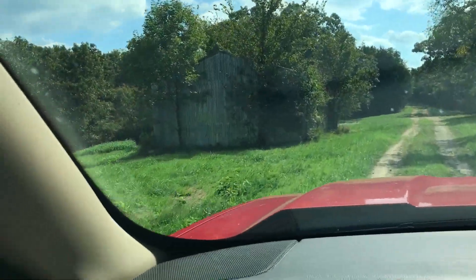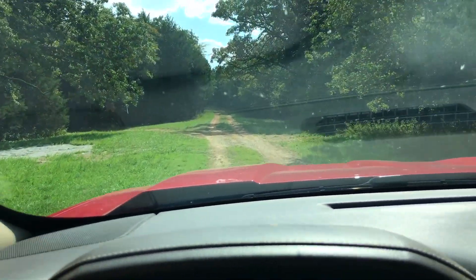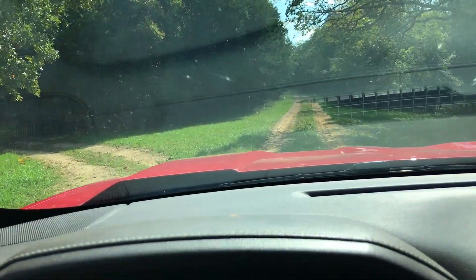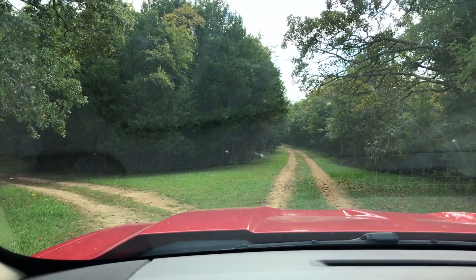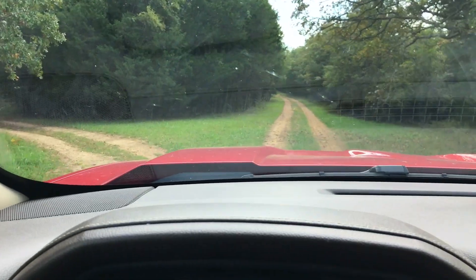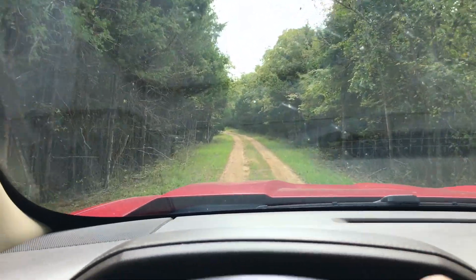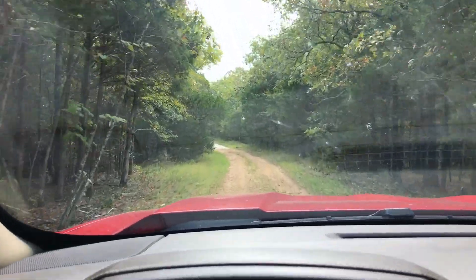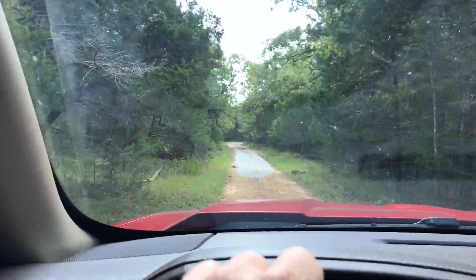On the left you can see this old pole barn, and it's a good landmark because that's where we come to the first Y in the road. We can continue straight or go left. For the property we're going to check out, we're going to stay to the right — which is kind of the main drag. If you continue all the way to the south, this is what will take you to that sandy beach area, which is really cool.